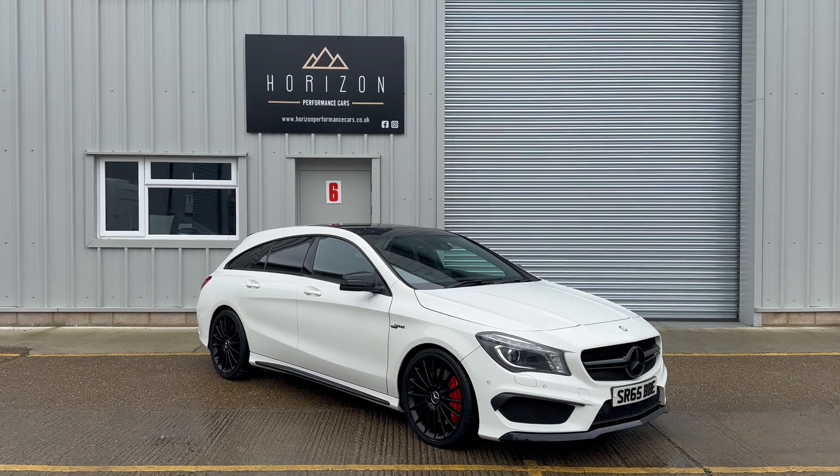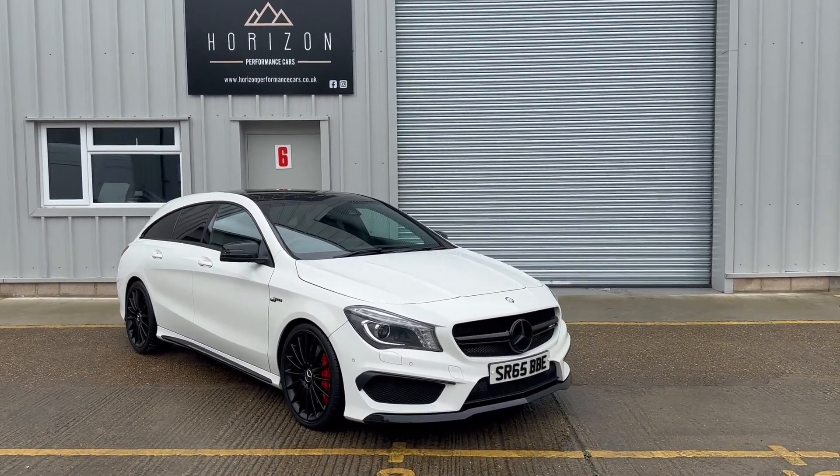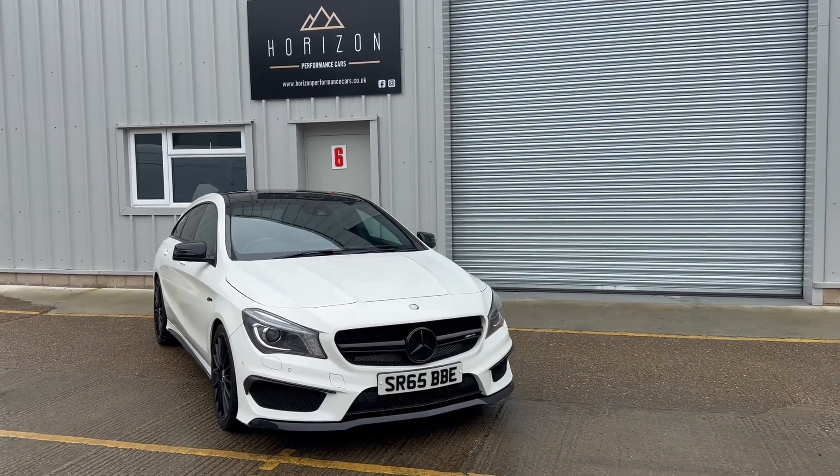Hello, welcome to Horizon Performance Cars and this introductory video to our absolutely stunning Mercedes CLA45 AMG Shooting Brake.